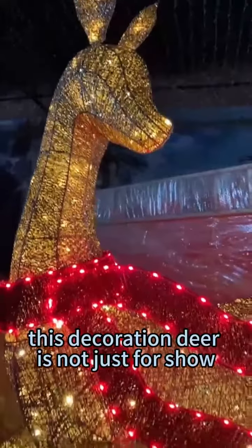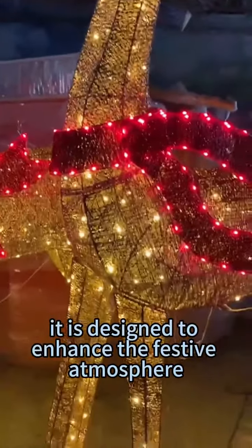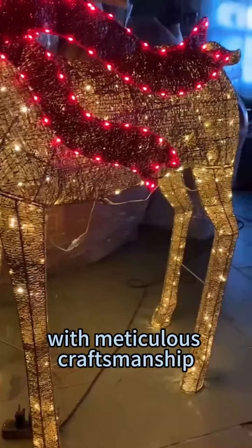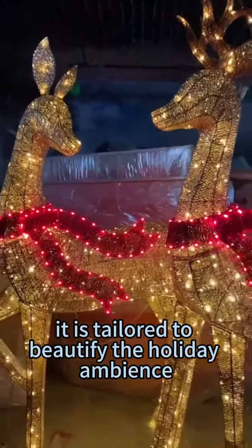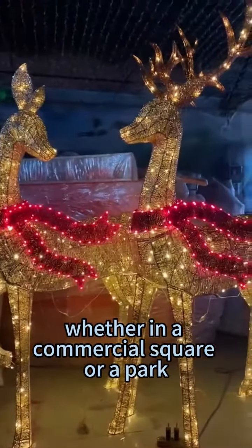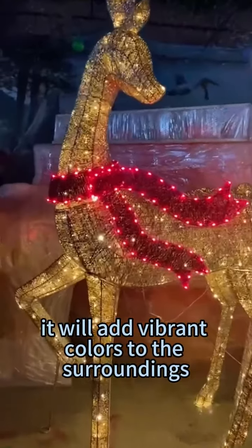This decoration deer is not just for show. It is designed to enhance the festive atmosphere with meticulous craftsmanship. It is tailored to beautify the holiday ambience. Whether in a commercial square or a park, it will add vibrant colors to the surroundings.